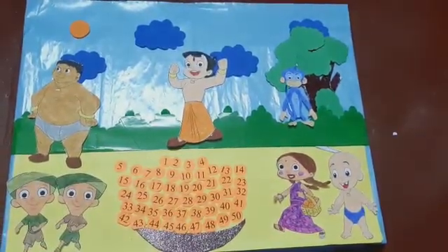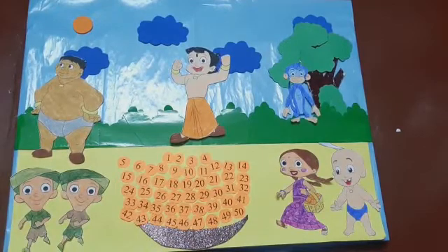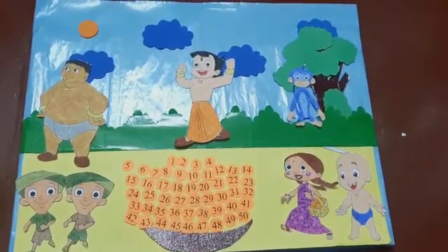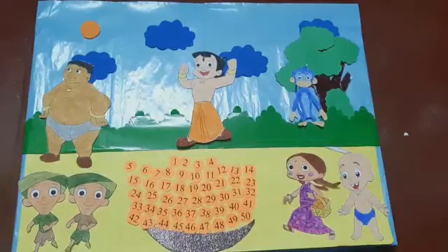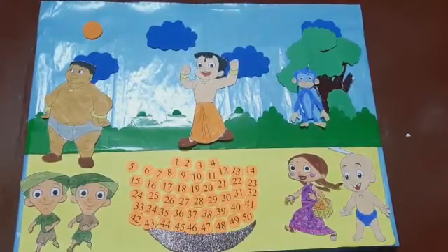So children, now Bhim and his friends are ready to eat the laddoos. We will count and eat the laddoos. There are 50 laddoos for them. So this is how we have learned backward counting 50 to 1. Hope you have enjoyed the class, children. Thank you. Bye bye. Take care.